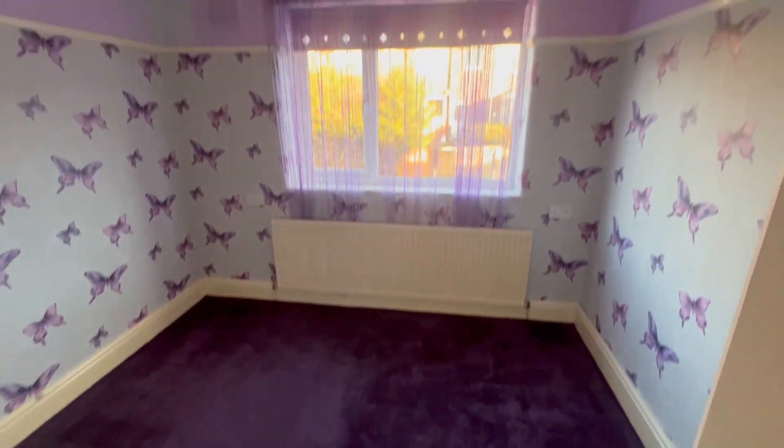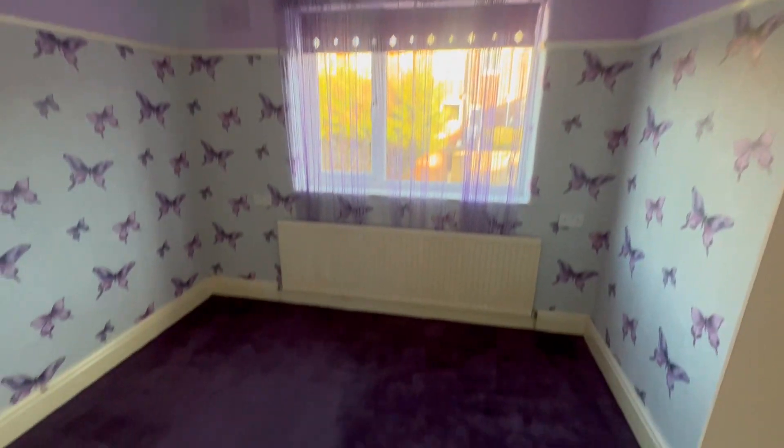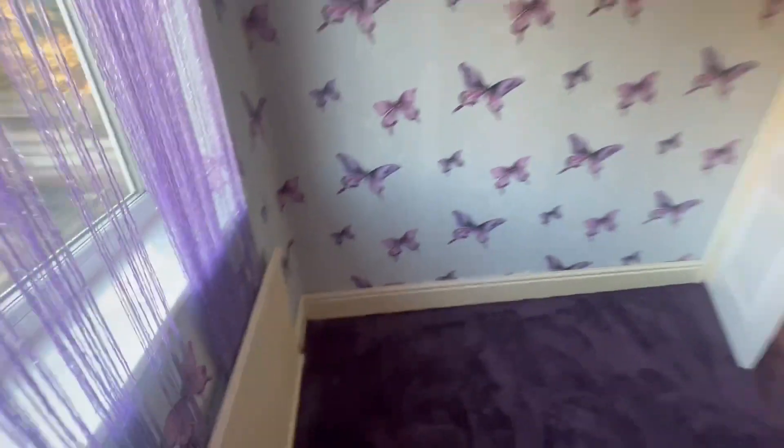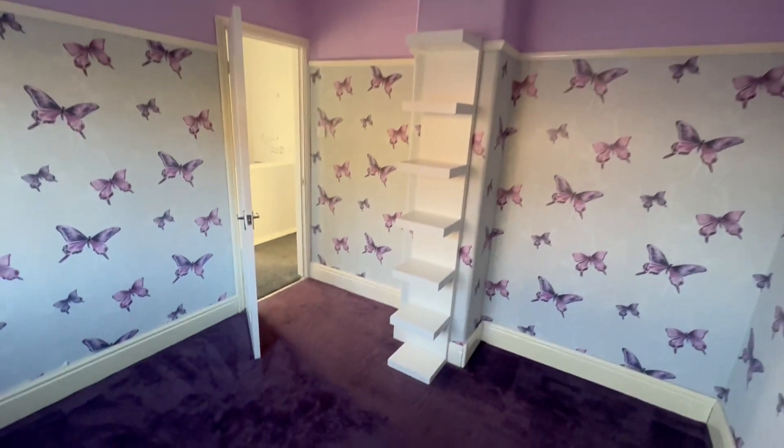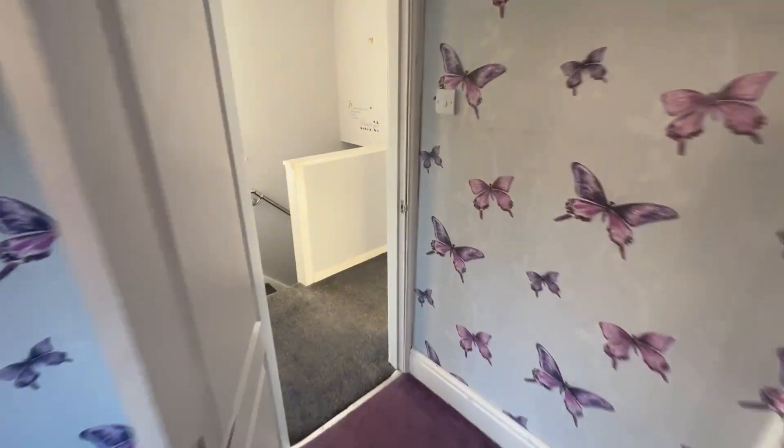Into the first bedroom. So we're going to need some decoration and a new floor in here. The floor is worn out. Nice size double there.